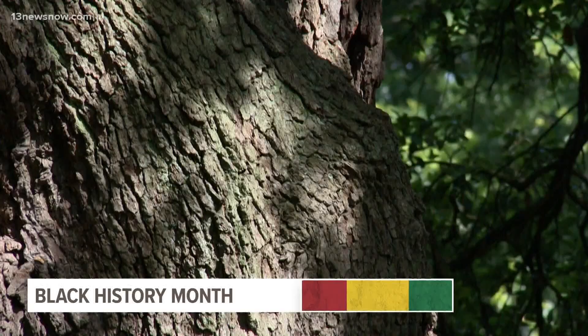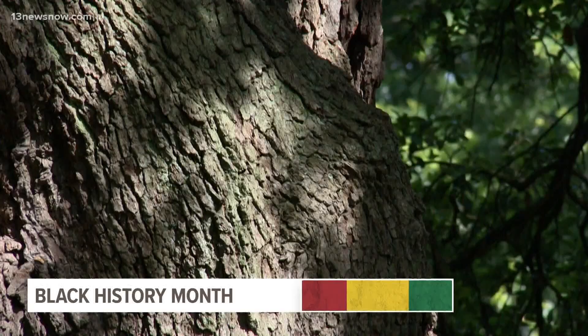The tree's sprawling branches served as a shaded classroom for newly freed men and women. It is designated as one of the 10 Great Trees of the World by the National Geographic Society.